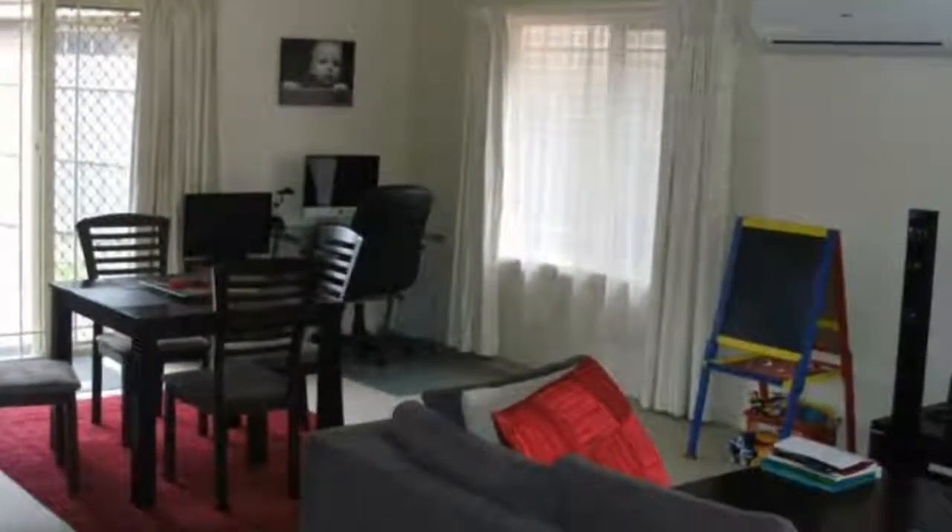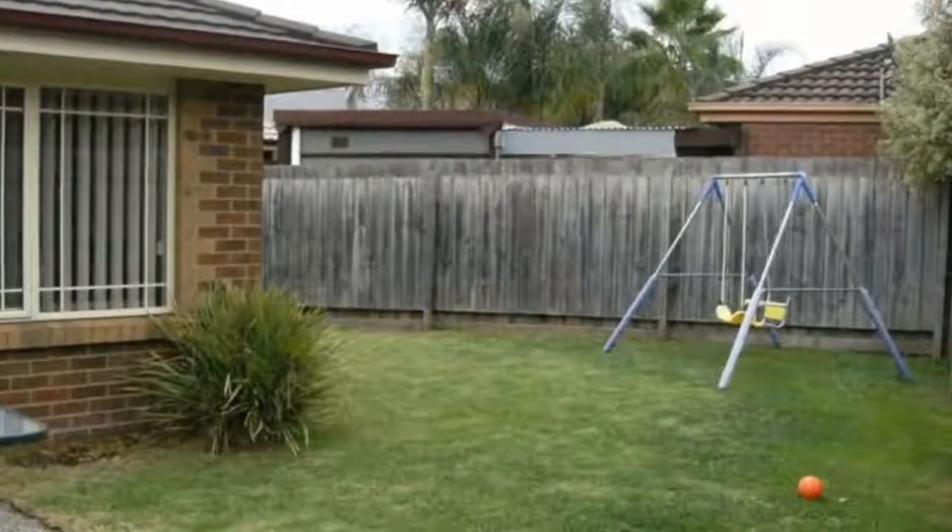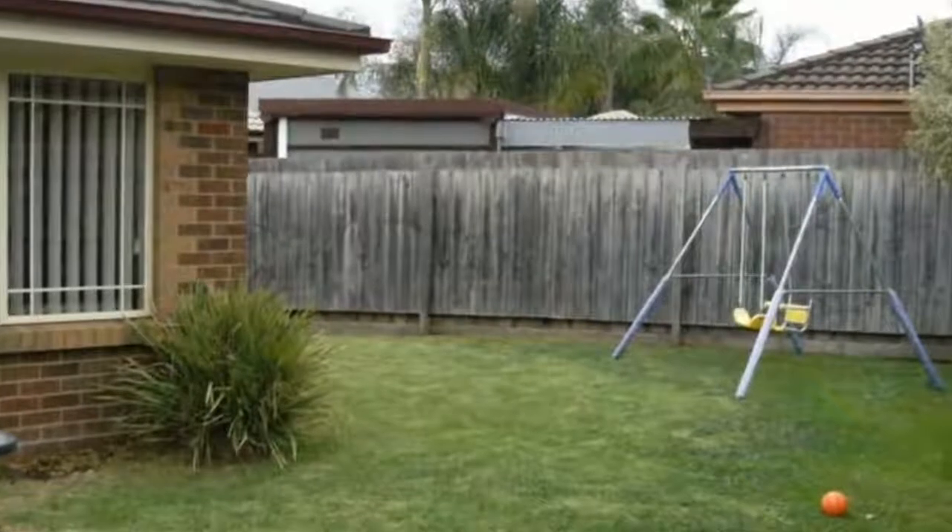Outdoor features include a fully fenced, low-maintenance back garden and double lock-up garage. Photo ID required at all open for inspections.